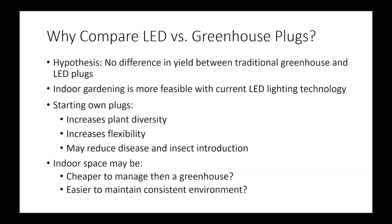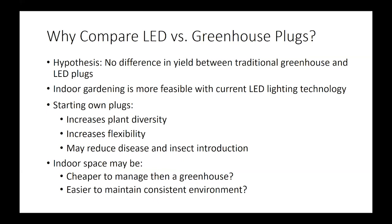I started with the hypothesis that there is really not going to be a difference in yield between traditional greenhouse and LED plugs. So the question is: why do I care?